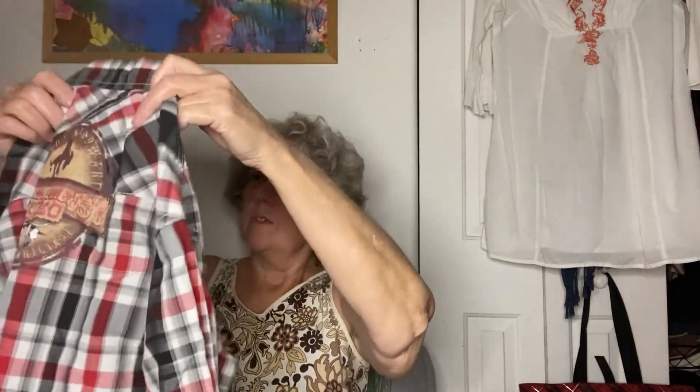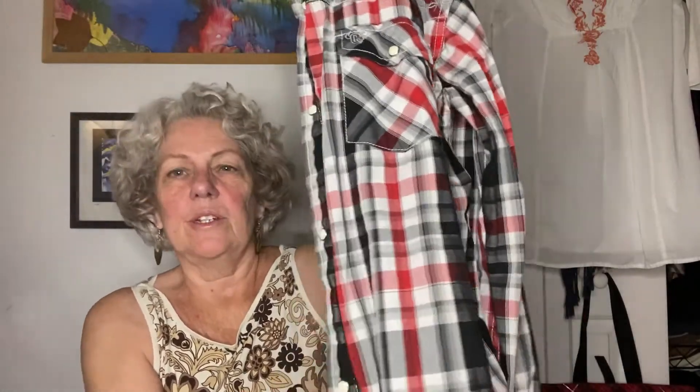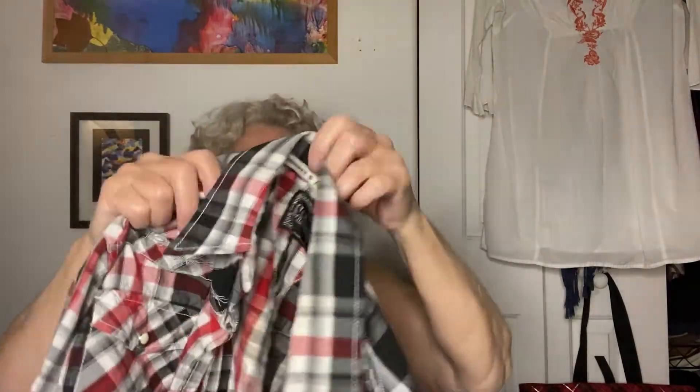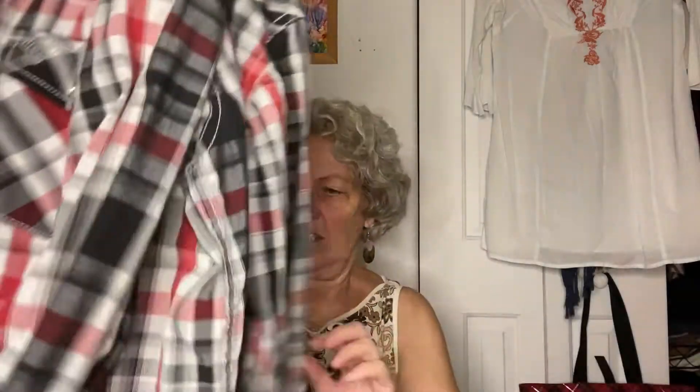Then there's this shirt — I think it's a girl's but they had it in the boys' section. It's a little plaid shirt, and the brand is Cowboy Hardware. I'm in Central Oregon — farm country, cattle ranching, high desert — so that makes sense. It has pearl snaps. I think it's an extra large in girls', so it could even fit a woman. Pretty sure it's cotton. A cute little western plaid shirt for a dollar.